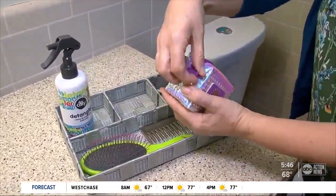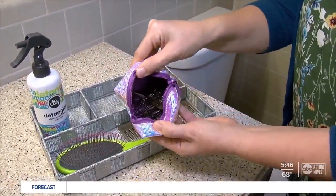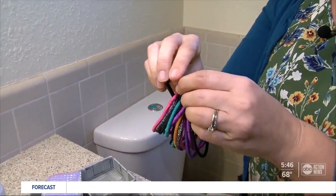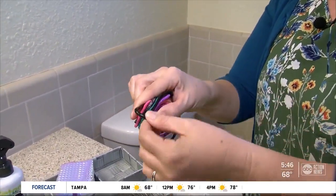So we've got bobby pins — I like to use little bags to keep those all contained. One of my favorite hacks ever for hair elastics that always get lost at home: use a carabiner clip.